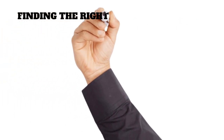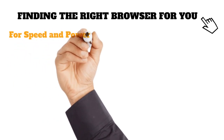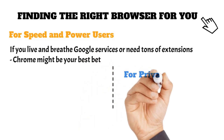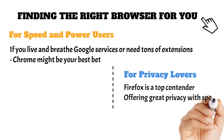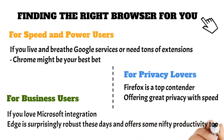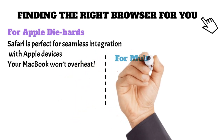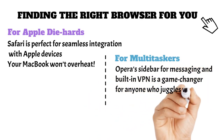Recommendations — finding the right browser for you. So which browser should you choose? It all depends on your needs. For speed and power users: if you live and breathe Google services or need tons of extensions, Chrome might be your best bet — just make sure your computer can handle it. For privacy lovers, Firefox is a top contender, offering great privacy without sacrificing too much speed. For business users who love Microsoft integration, Edge is surprisingly robust and offers some nifty productivity tools. For Apple diehards, Safari is perfect for seamless integration with Apple devices — and your MacBook won't overheat. For multitaskers, Opera's sidebar for messaging and built-in VPN is a game changer for anyone who juggles work and personal tasks online.